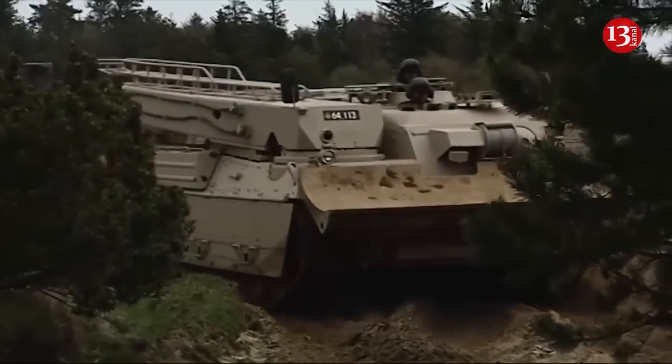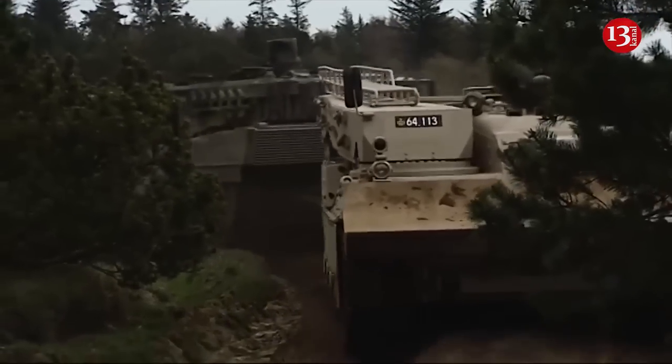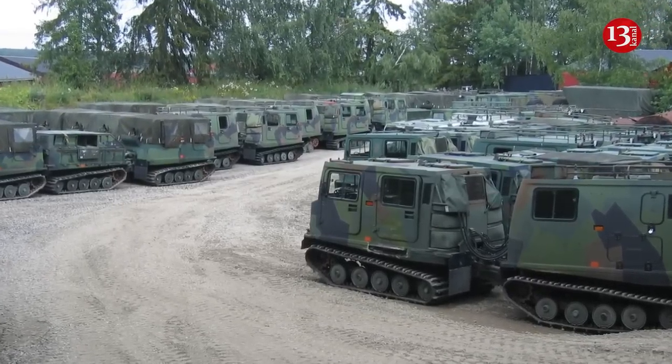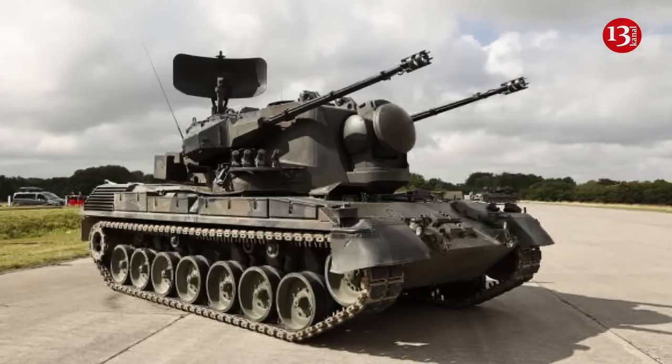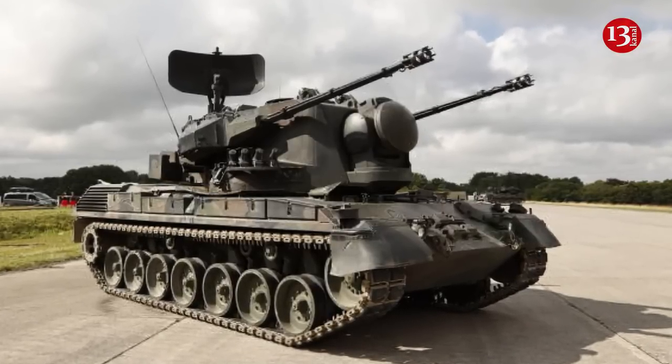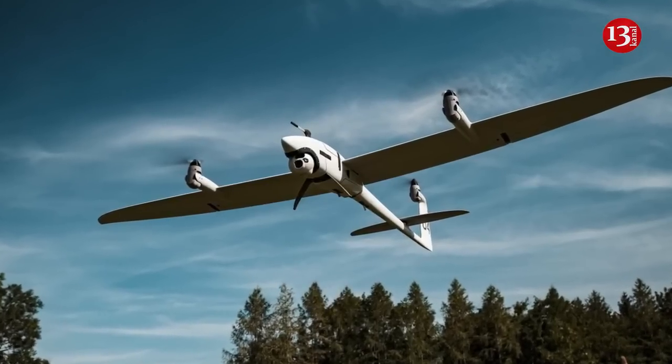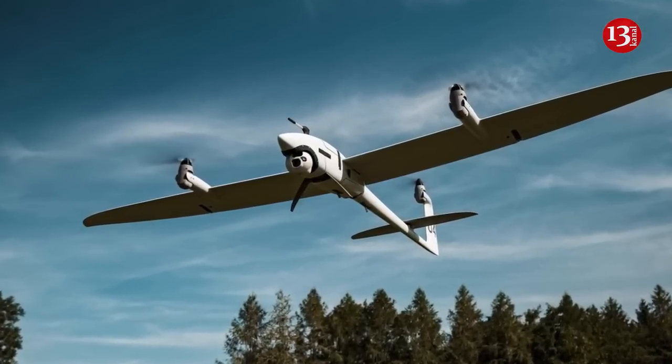Last week, it was reported that Germany provided Ukraine with eight highly mobile Bandwahn 206 tracked vehicles, 2,000 rounds of ammunition for Gepard anti-aircraft systems, 14 Vector reconnaissance drones, 14 border protection vehicles, and three drone detection systems.